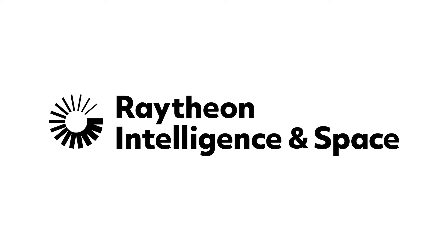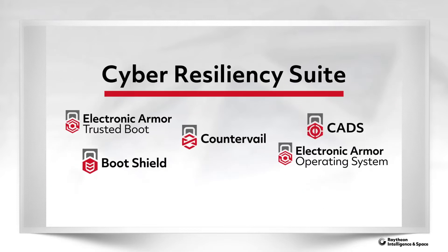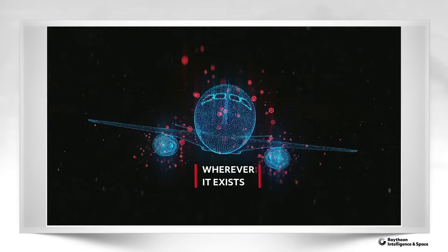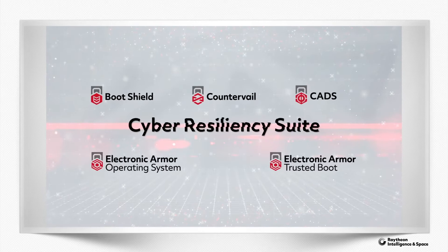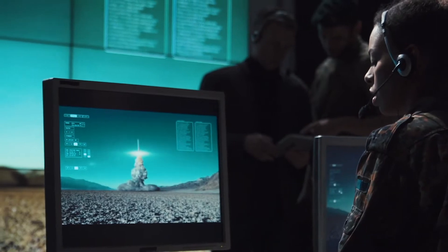The Cyber Resiliency Suite from Raytheon Intelligence and Space — a portfolio of advanced products that secure systems and protect data wherever it exists, from endpoint to enterprise, using a zero-trust approach. Our collection of hardware and software products can be deployed stand-alone or as an integrated solution to protect mission-critical systems.